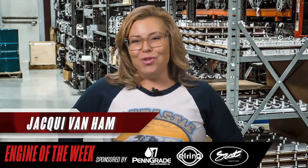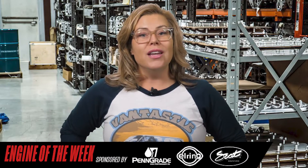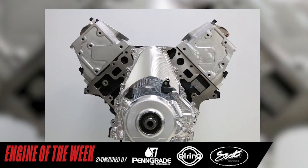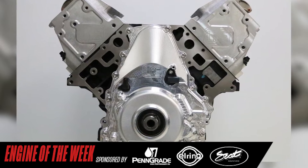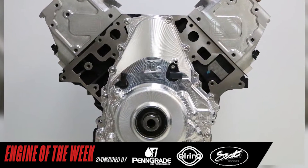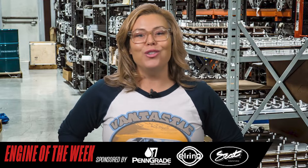Hey everyone, I'm Jackie Van Ham for Engine Builder, and today I'm walking you through the details of Late Model Engines' newest 416 cubic inch iron block LT engine — a combination becoming extremely popular for high horsepower in the latest model GM vehicles.